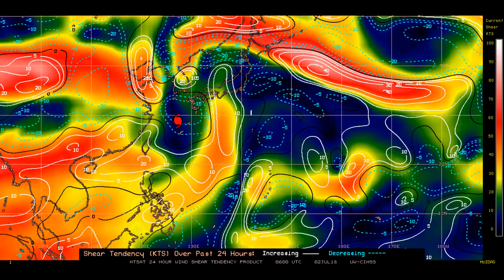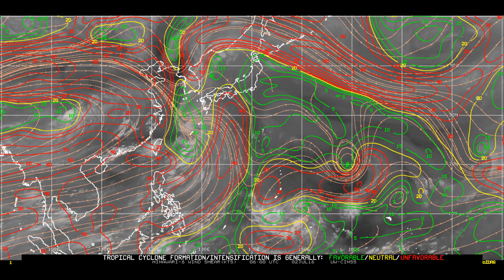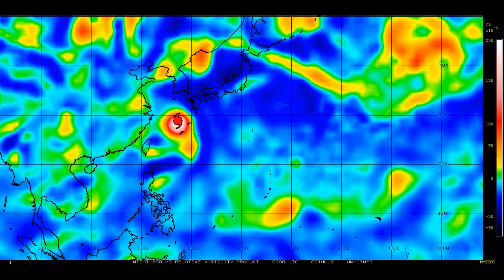The 24-hour shear tendency chart shows tropical systems love the area in blue and green, and where the Typhoon is positioned is a very healthy environment. The latest wind shear chart shows tropical systems don't like the red, yellow is neutral, and green is favourable. The 50-metre depth ocean heat content remains very healthy where the Typhoon is positioned.